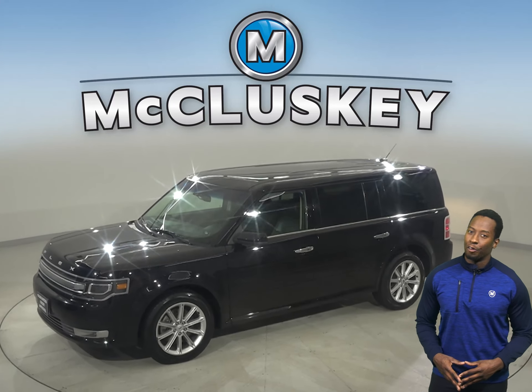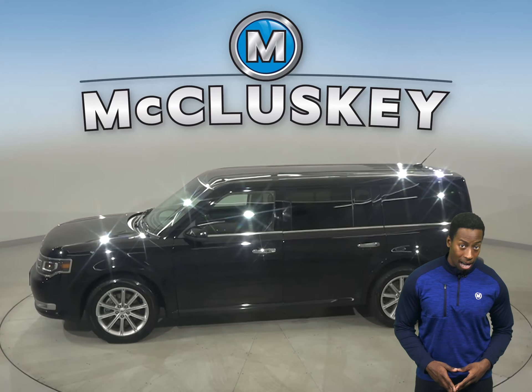This 2019 all-black Ford Flex has about 68,000 miles on the odometer.